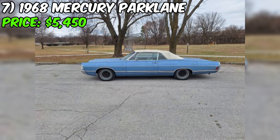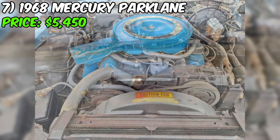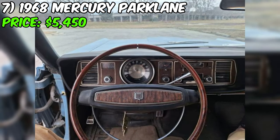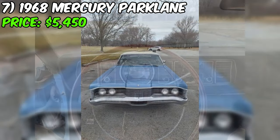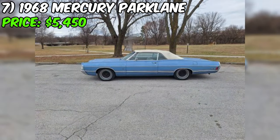Introducing the 1968 Mercury Park Lane, currently up for grabs at a price of $5,450 on Craigslist. The seller describes the car's condition as good, boasting an eight-cylinder engine under the hood. This classic beauty operates on rear-wheel drive and has an odometer reading of 87,500 miles. The striking blue paint job catches the eye, while a clean title ensures a smooth transfer of ownership.